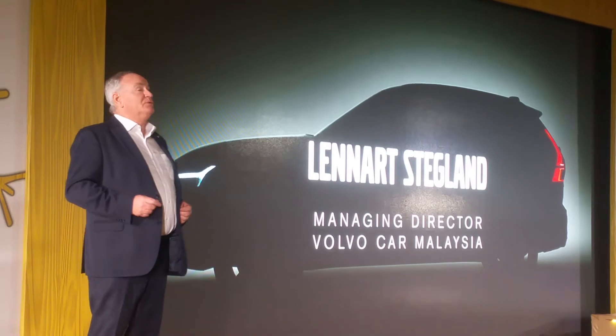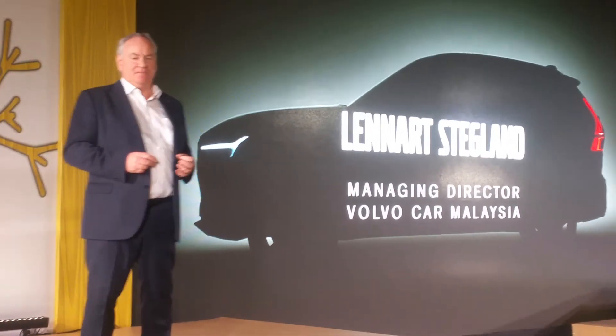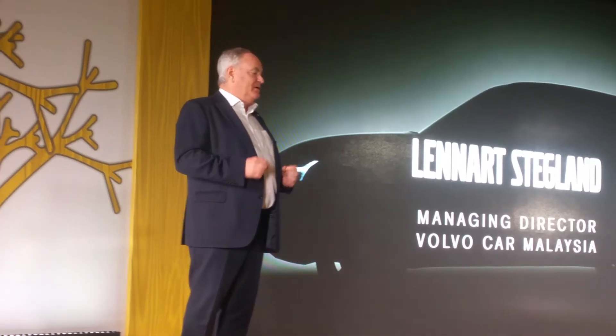The model that you will see here today will convey a distinctly Scandinavian idea of luxury — a proposition that is achieved through design that is both attractive and thoughtful, employing the best natural materials and driven by cutting-edge and innovative technologies.